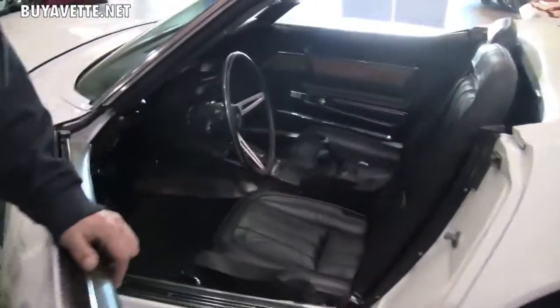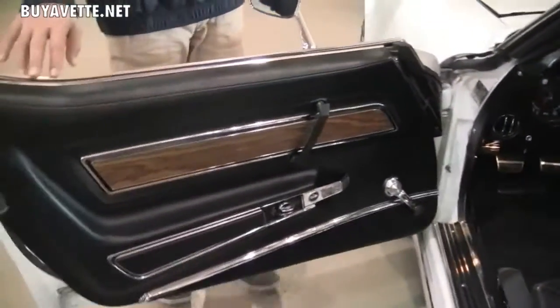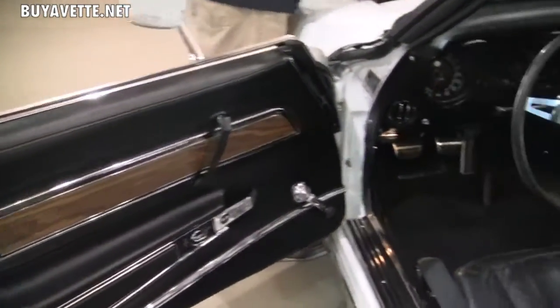You can see the inside on this side — the door panels. The quality on this car all the way around is extremely nice.